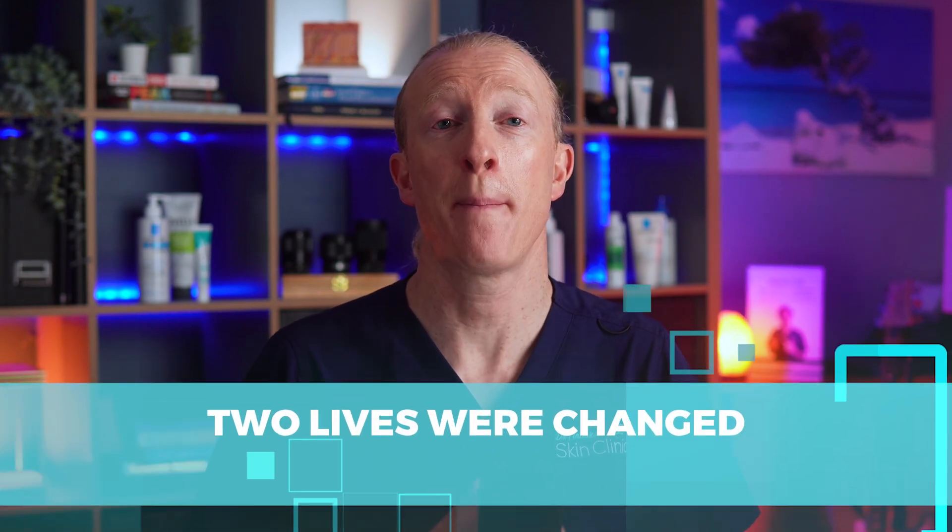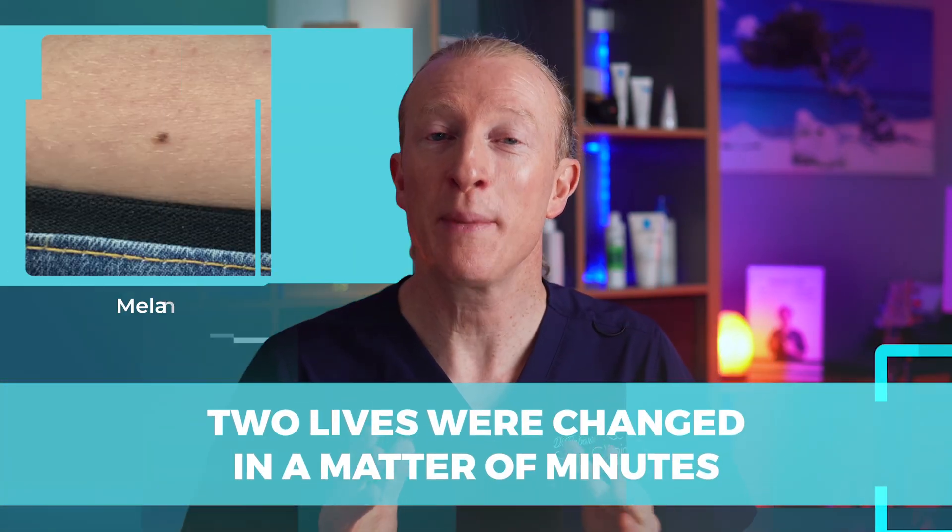This is how two lives were changed in a matter of minutes. Melanomas can be sneaky, hiding in plain sight. Sometimes a simple skin check makes all the difference. Let me show you two cases where we caught melanoma early because we had a closer look.